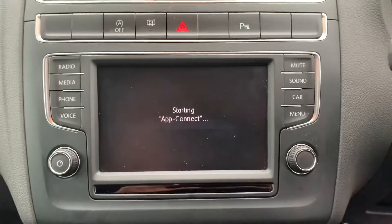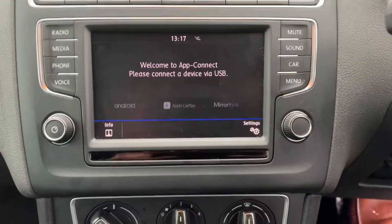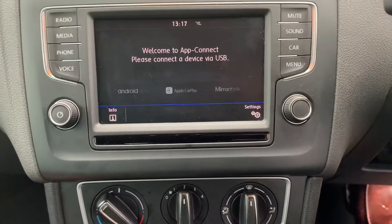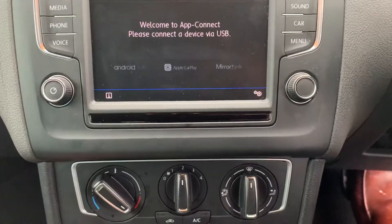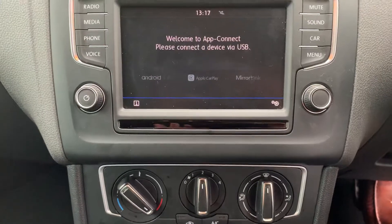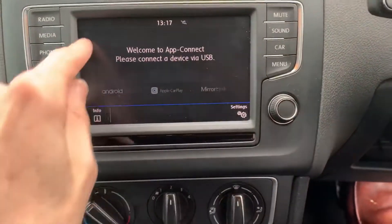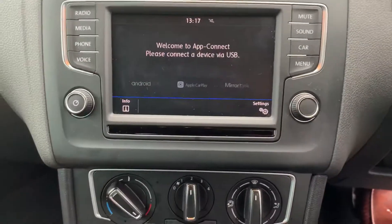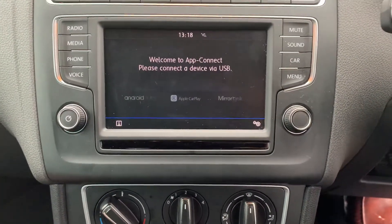It's also got what they call App Connect, so basically it's got Android Auto, Apple CarPlay and Mirror Link. You connect your phone to the car via a cable and your whole phone screen and the sat nav from your phone will display on here, effectively giving the car sat nav. It's very, very easy to do.